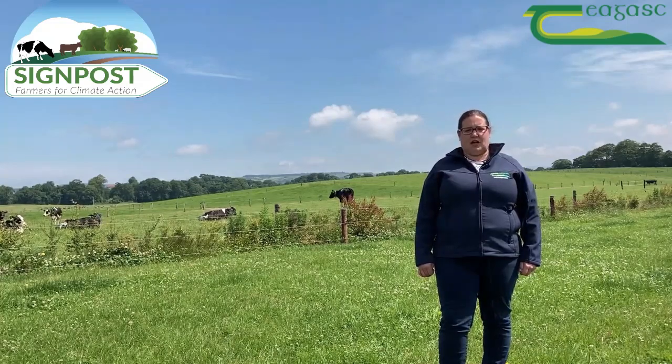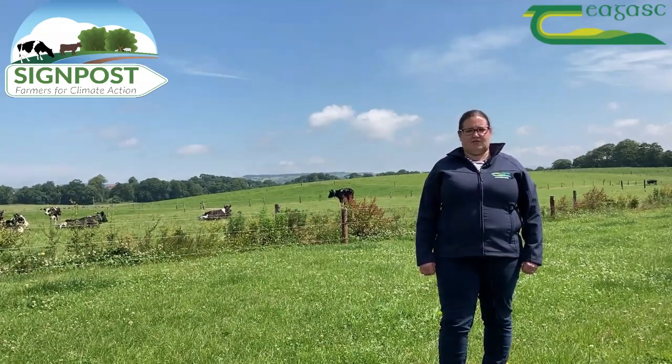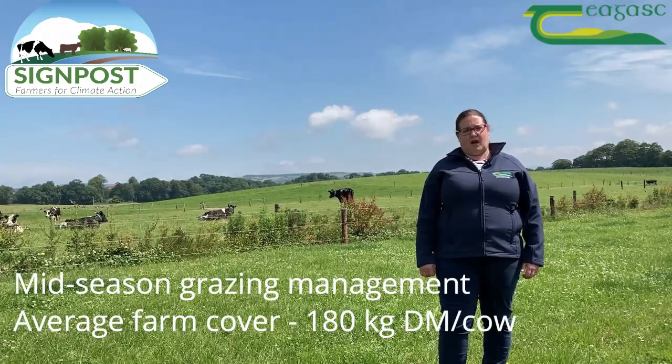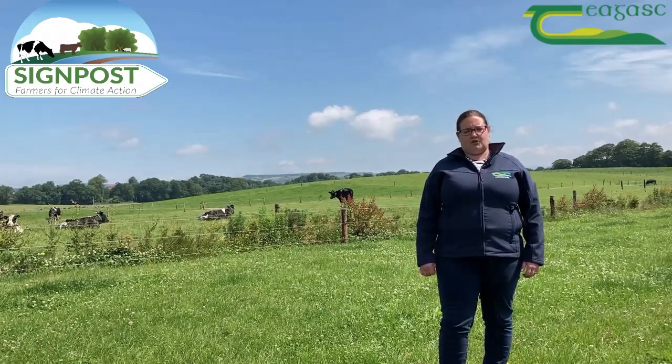In terms of grazing management in this mid-season period, it's really important to be measuring farm cover weekly. In periods of fast grass growth or high grass growth, you should probably measure twice a week.